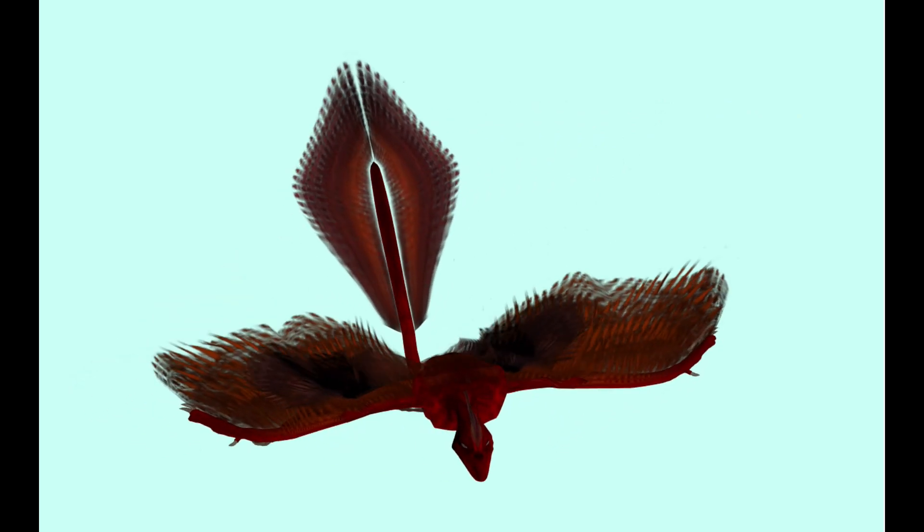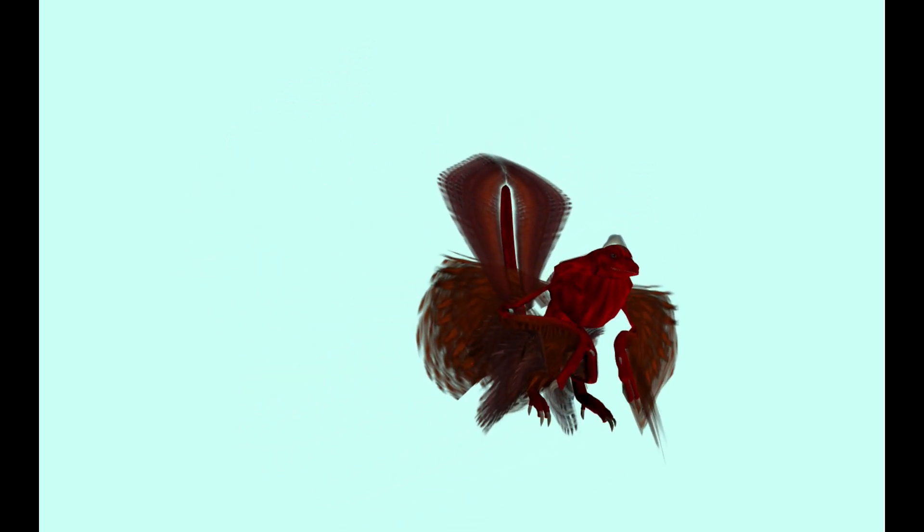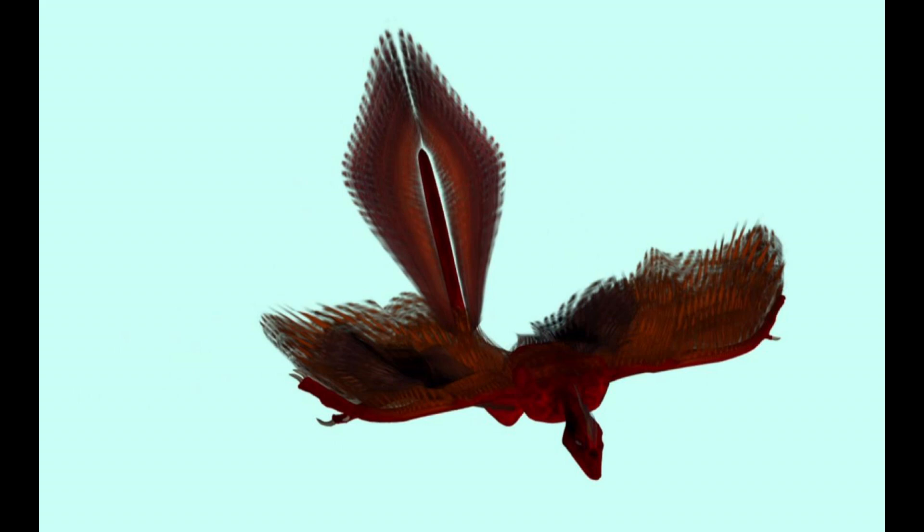While others have placed Archaeopteryx as a dinosaur related to birds. At present, the consensus opinion is that Microraptor and Ancheornis are dinosaurs related to birds, while Archaeopteryx is a bird related to dinosaurs. They are all classified together in the group Par Aves.